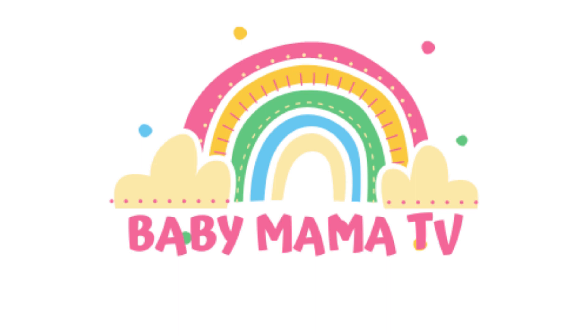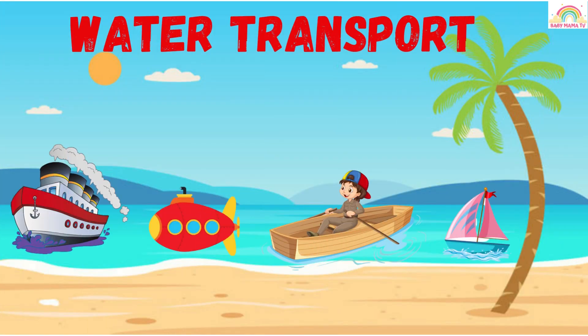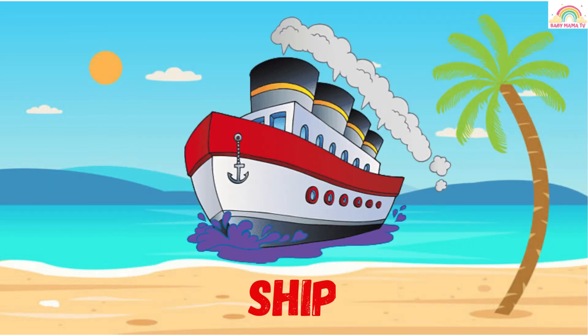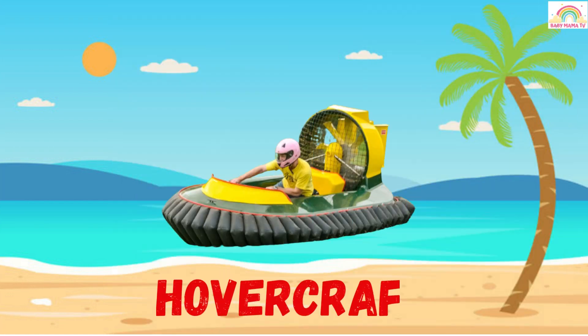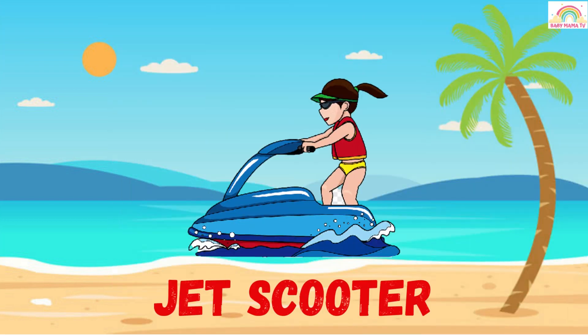Baby Mama TV. Hello kids! Today we will learn 20 water transport names in English. Ship — this is a ship. Boat — this is a boat. Hovercraft — this is a hovercraft. Jet scooter — this is a jet scooter.